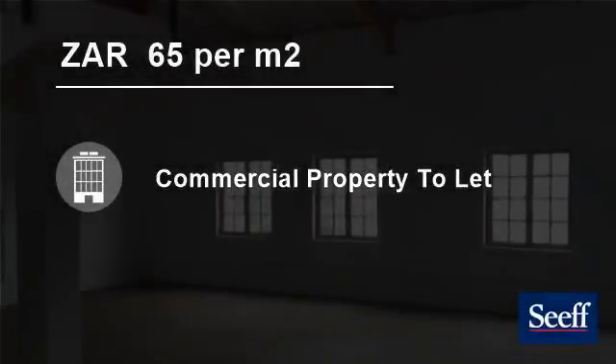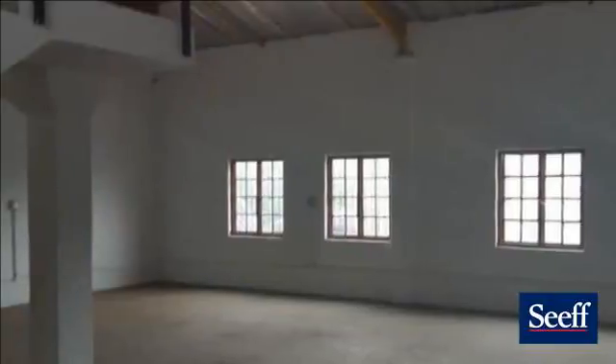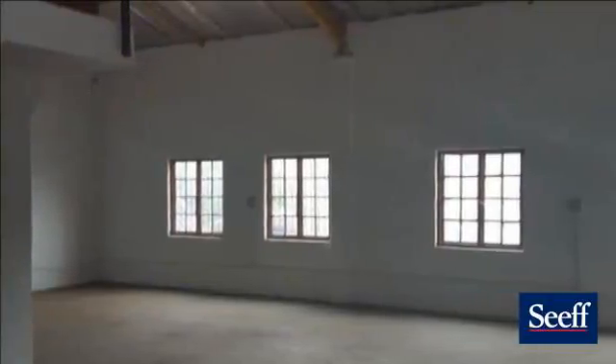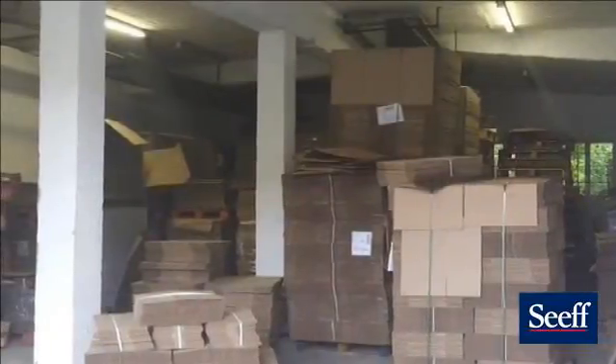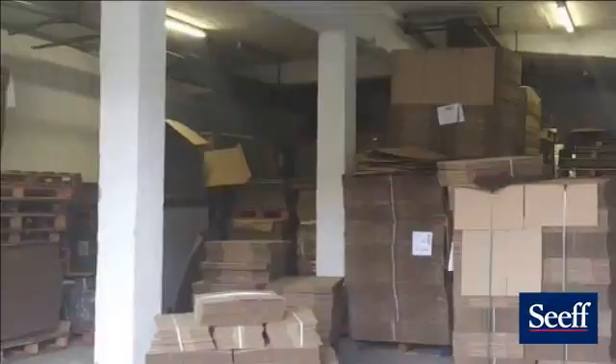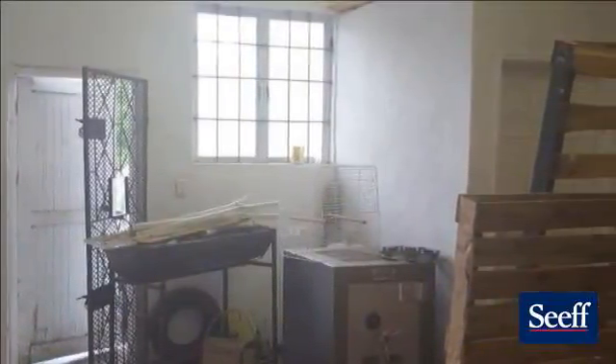Welcome to this 350 square meter commercial property for rent in Glen Anil, Durban North, South Africa, for R65 per square meter. Perfect for a small business or for storage. Close to the N2 freeway, in a secure industrial park.